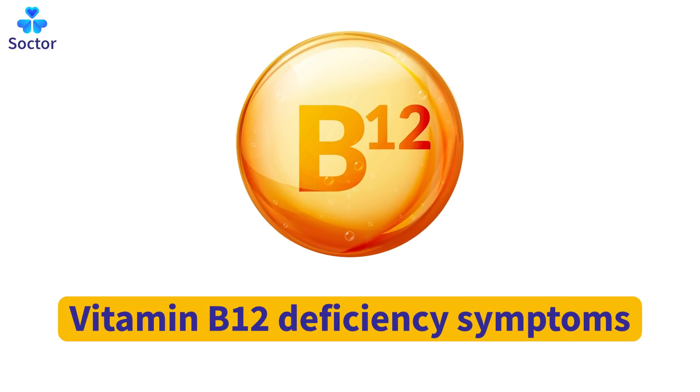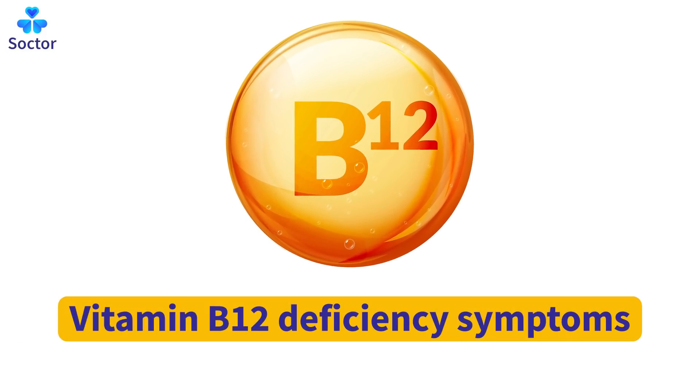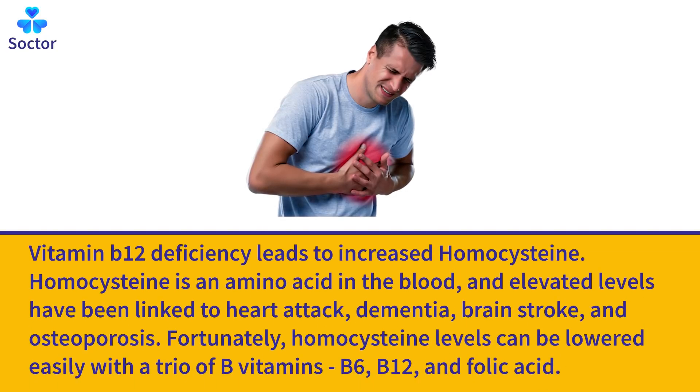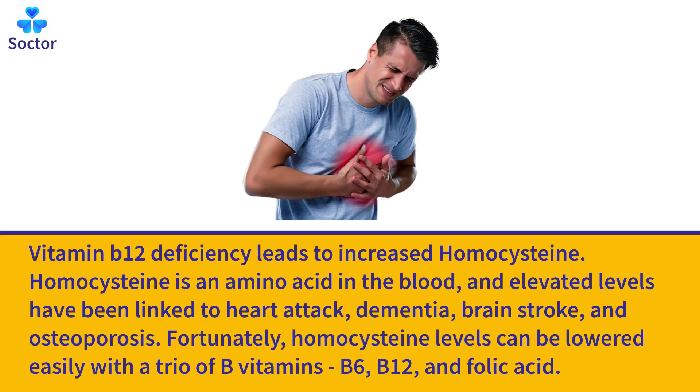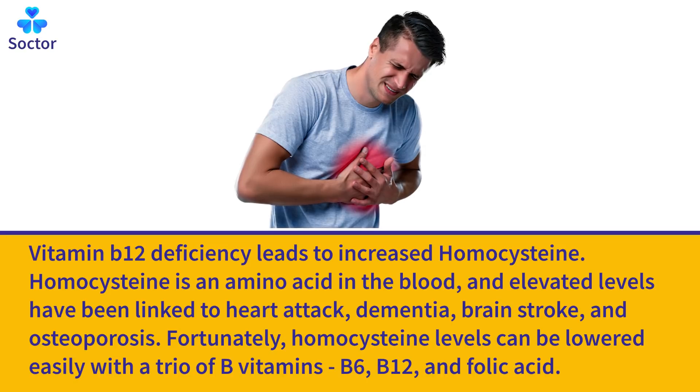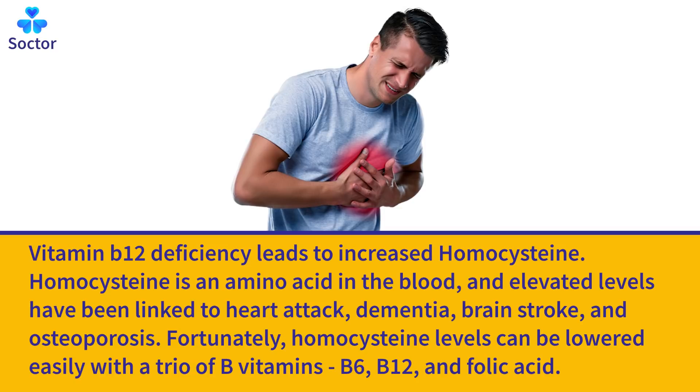11 Vitamin B12 Deficiency Symptoms. Vitamin B12 deficiency leads to increased homocysteine. Homocysteine is an amino acid in the blood, and elevated levels have been linked to heart attack, dementia, brain stroke, and osteoporosis. Fortunately, homocysteine levels can be lowered easily with a trio of B vitamins: B6, B12, and folic acid.